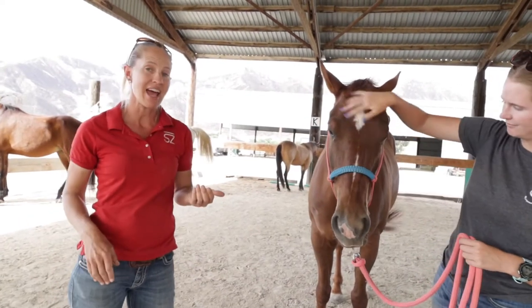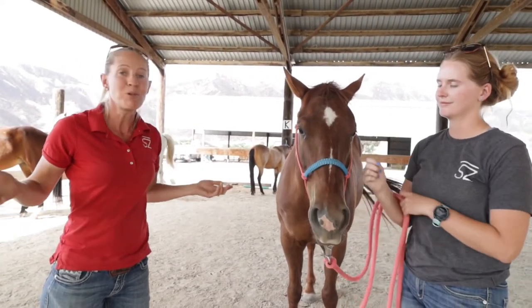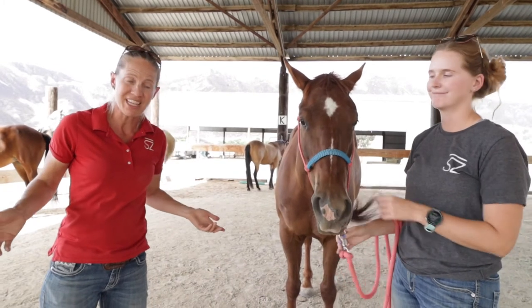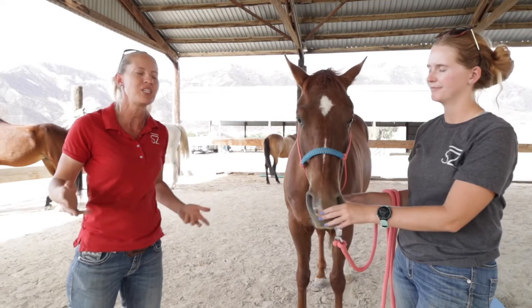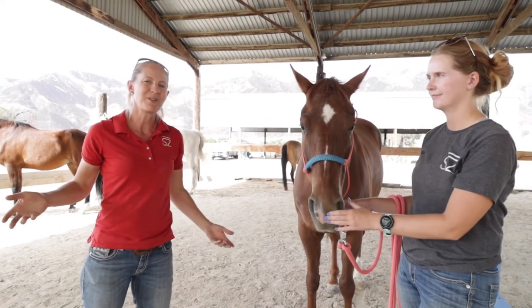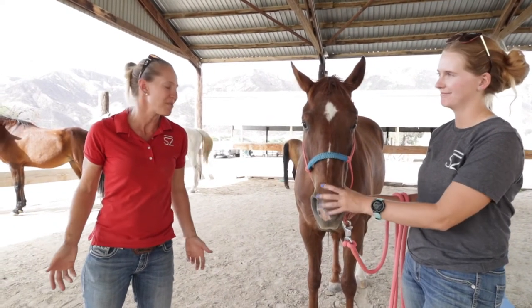He does not have something called a galvanus groove. The galvanus groove is a little groove that comes in on horses about when they turn 10 years of age. So we'll go find a horse that's a little bit older and has one of those coming in.